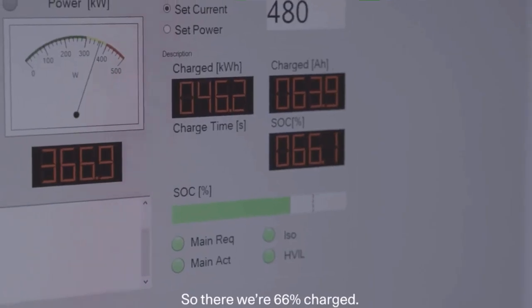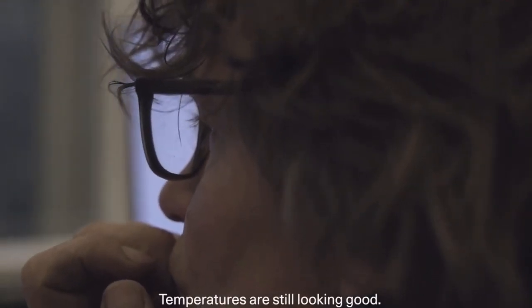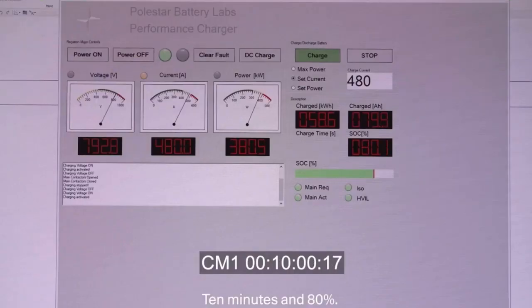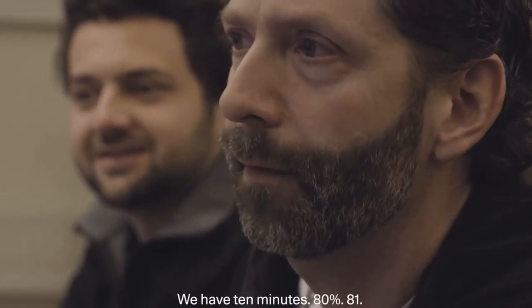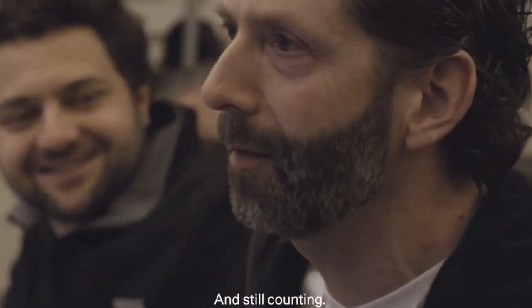66% charge at 8 minutes. Temperatures are still looking good. 10 minutes — and 80%. We're at 80%, 81%. Still counting.